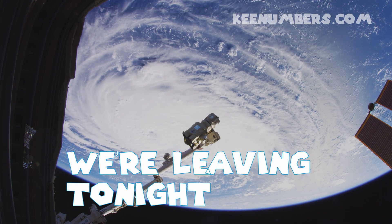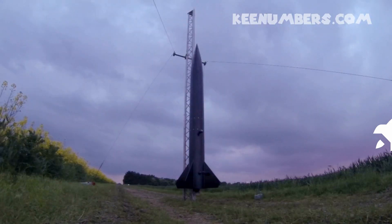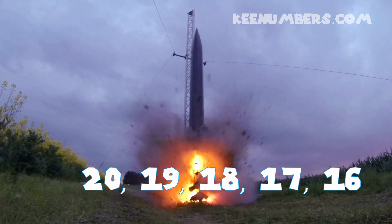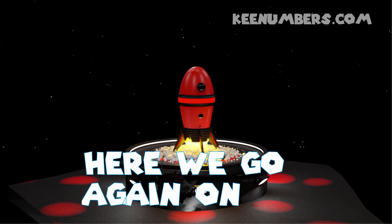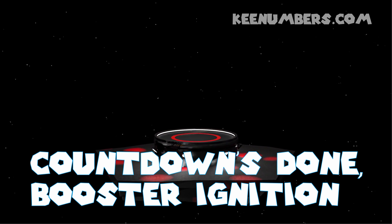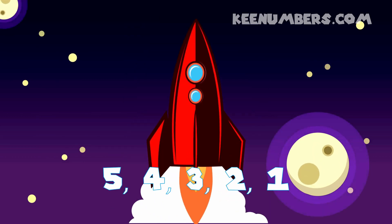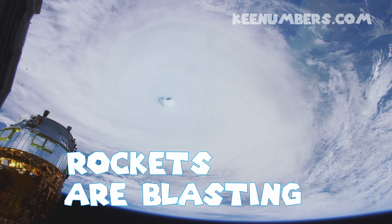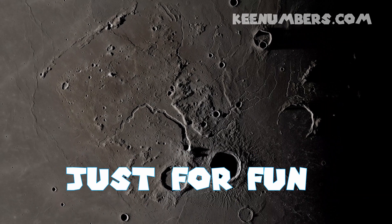20, 19, 18, 17, 16, 15, 14, 13, 11. Here we go again on a brand-new mission. Countdown's done, booster ignition. 10, 9, 8, 7, 6, 5, 4, 3, 2, 1. Rockets are blasting off to the sun, surfing around the moon just for fun.